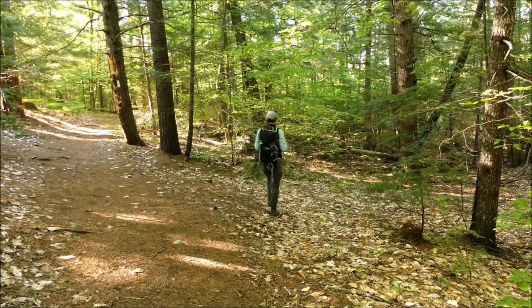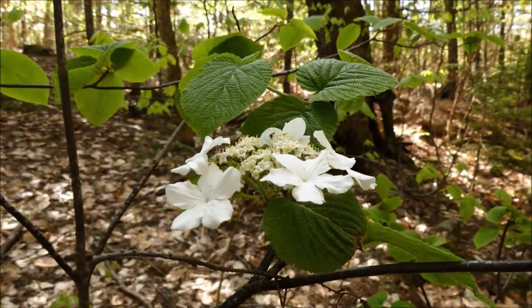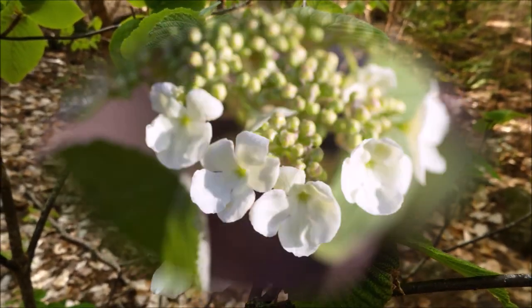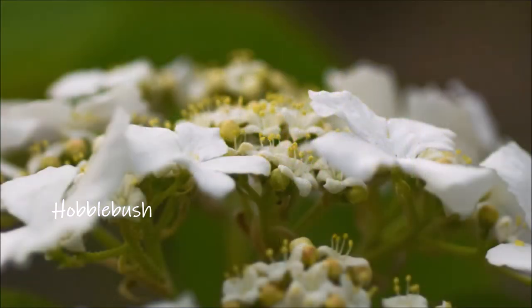There's a nice hobble bush that we need to check out down here. Hobble bush flowers are always spectacular in the spring. The large, showy flowers on the outside of the disc are just that — showy. They do not possess any reproductive parts. It is widely thought that they are only there to attract pollinators to the smaller flowers on the inner part of the disc.